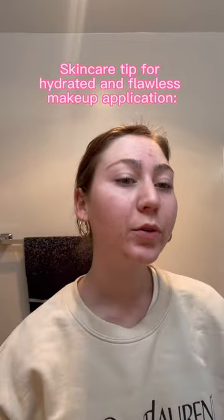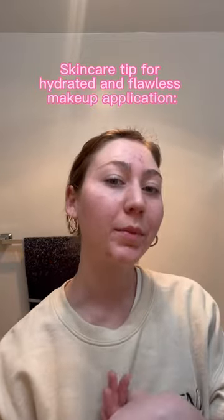I'm going out tonight. I want my makeup to look good. I'm going to do some skincare prep so that my makeup sits on beautifully.